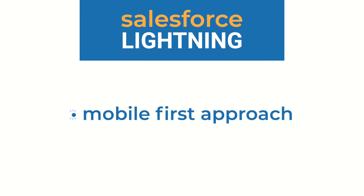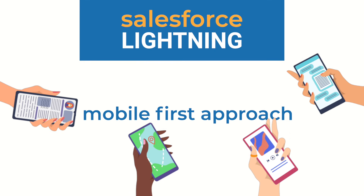Third, Lightning takes a mobile-first approach to the software experience. This offers seamless access to critical data and tasks, fostering productivity on the go.